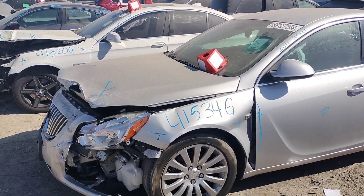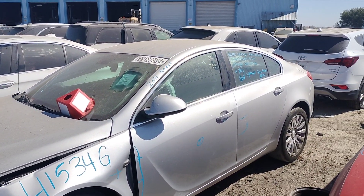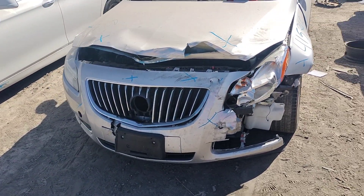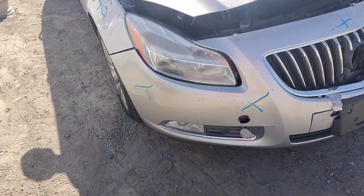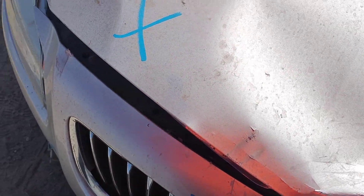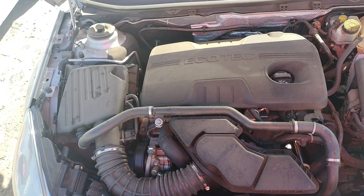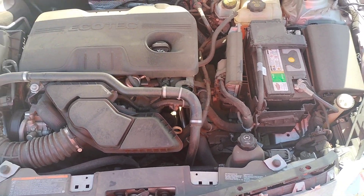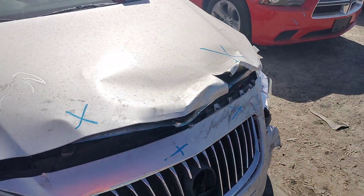Stock number 41534G, it's a 2011 Buick Regal. It does have a key. You can see the front bumper's no good, passenger and driver headlights are no good, and the hood's no good.